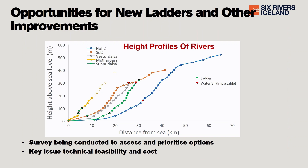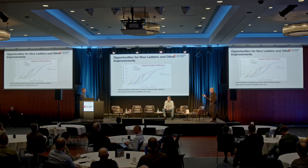Other improvements are of course possible. This is an interesting presentation of the rivers in the Six Rivers area from the MFRI, showing height above sea level on the y-axis and distance from sea on the x-axis. You can see that, while all rivers are in the same region, the actual gradients vary considerably. Along these rivers you can spot red dots where waterfalls are impassable today. This immediately guides us to understanding where it may be possible to continue opening up the rivers, and STEB is leading a survey to assess and prioritise those options.